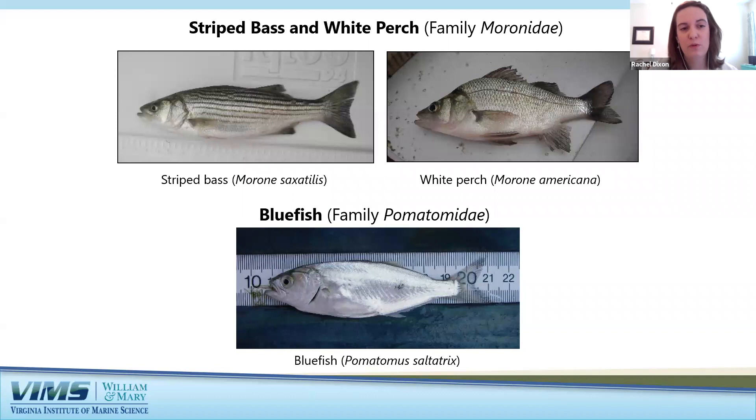Bluefish have a similar shape to striped bass. They can get pretty large — a longer fish with a greenish-blue body and a forked tail that visits the Bay's open waters from spring through autumn.